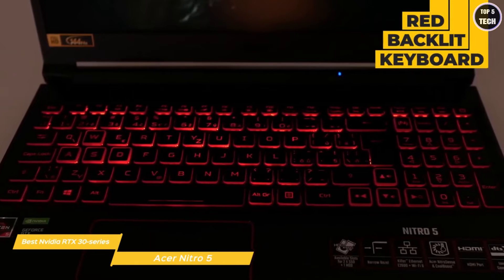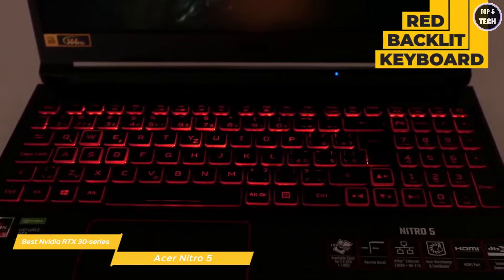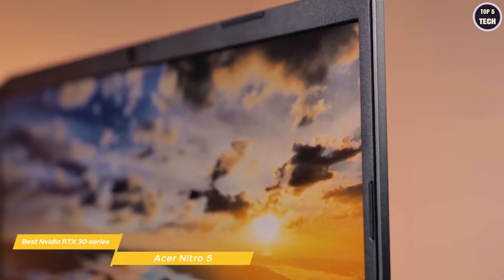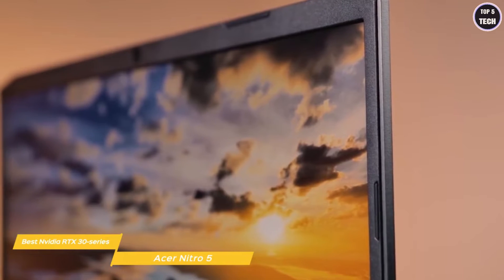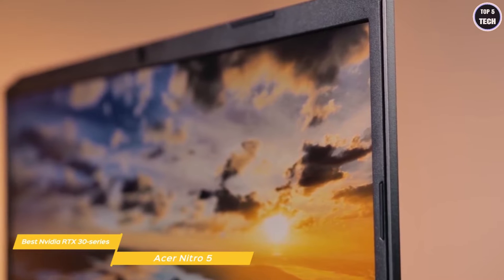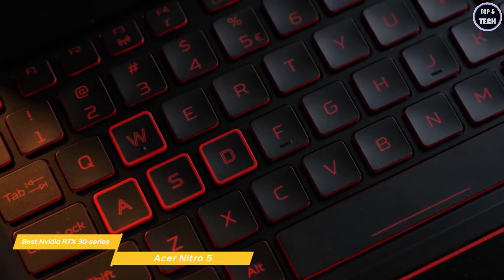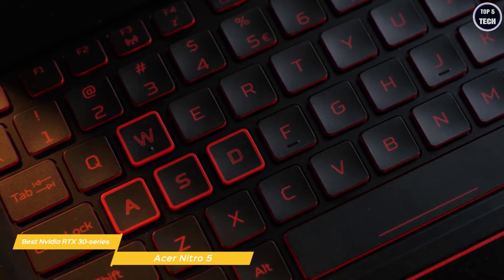Red accents appear on the rear bar and trackpad, as well as its red backlit keyboard. Because it's a budget laptop, some cost-saving cutbacks have been made — the build is almost completely plastic and the display is framed by thick bezels. But to save a few bucks, these are concessions that aren't too difficult to move past. In addition to its red backlight, the keyboard features highlighted WASD keys and is fast and responsive.